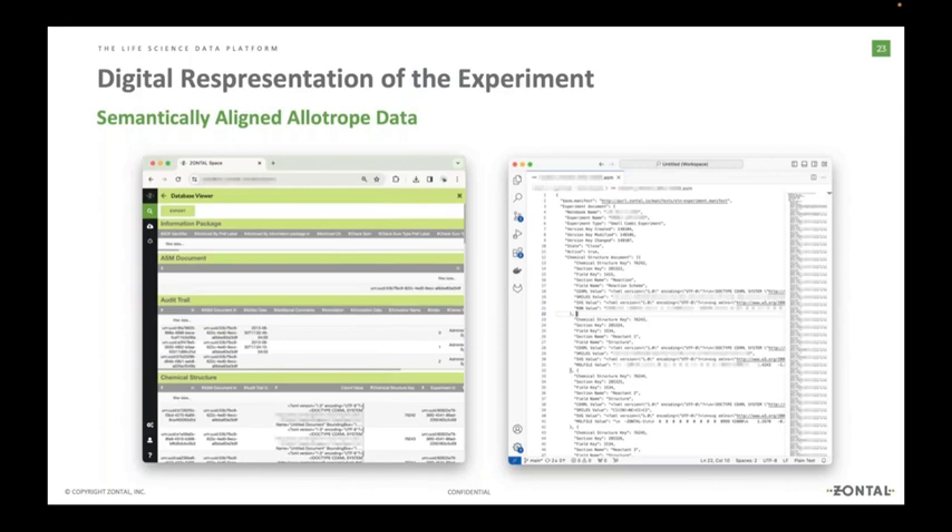You can always see the data inside Zontal connected via unique identifiers — the audit trail, the drill down, the list of chemical structures as represented inside our data lake. All of this information is also stored in a vendor-neutral format: the ASM representation. All that data is available as an ASM JSON file, and this is the same data shown to the end user via the user interface.